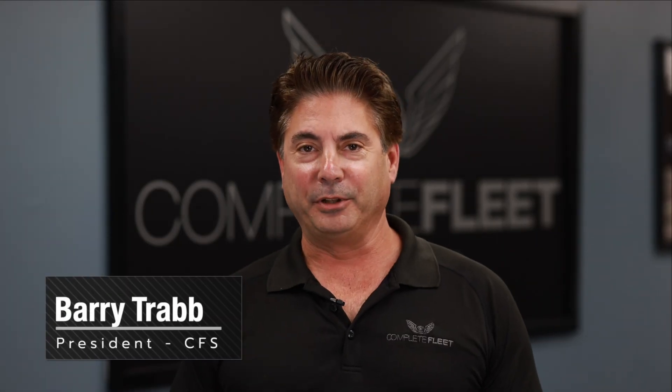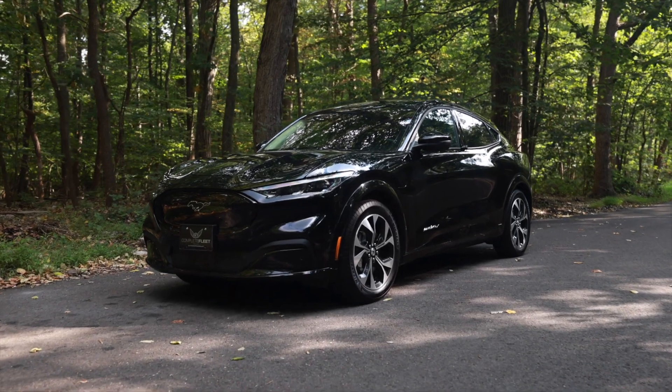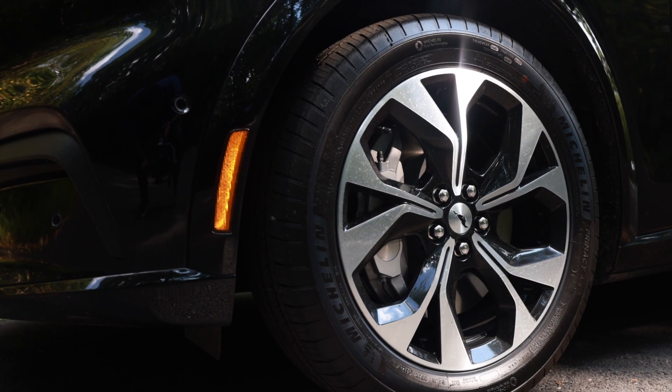Hey guys, it's Barry Trapp from Complete Fleet Livery Sales. I'm here today to talk to you about the new pilot program that Ford is putting out on a Mustang Mach-E. The extended battery gives you a range of nearly 300 miles per charge and shows that your company is following the green initiative.